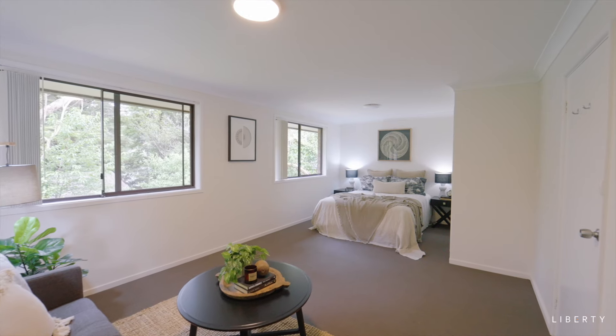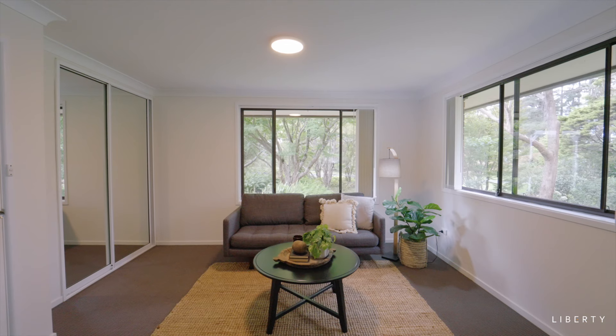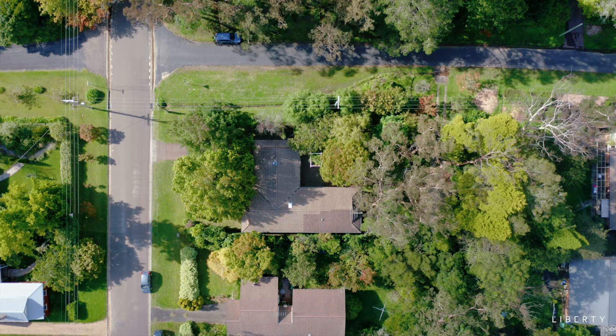This huge rear bedroom has leafy garden views from every window. This gorgeous ancient wisteria has been preserved, and there's plenty of garden to enjoy.